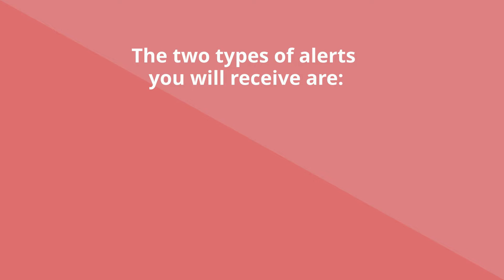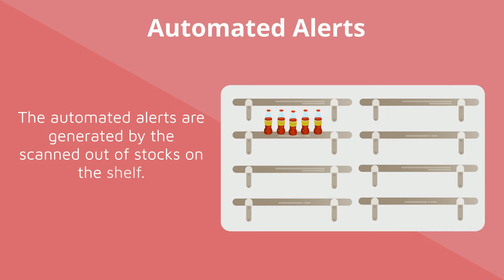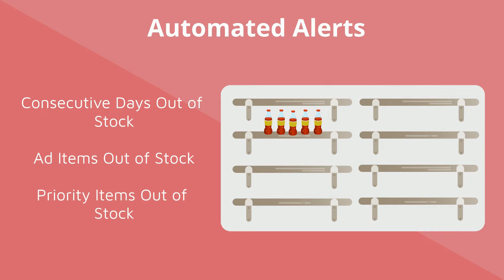The two types of alerts you will receive are automated and manual alerts. The automated alerts are generated by the scanned out-of-stocks on the shelf. These areas will consist of consecutive days out-of-stock, ad items out-of-stock, and priority items out-of-stock.